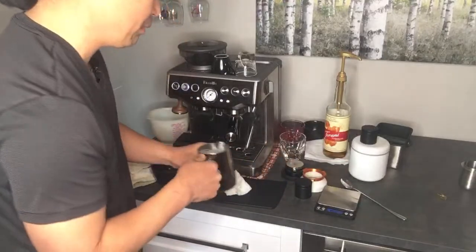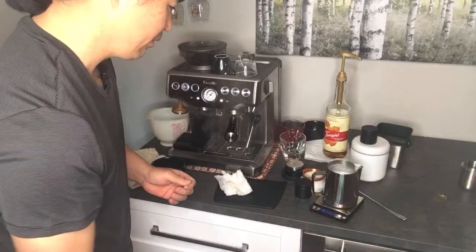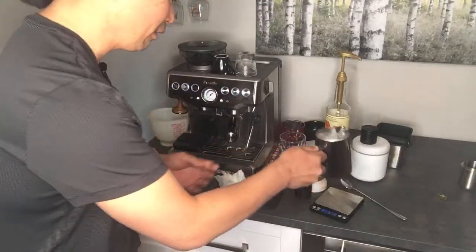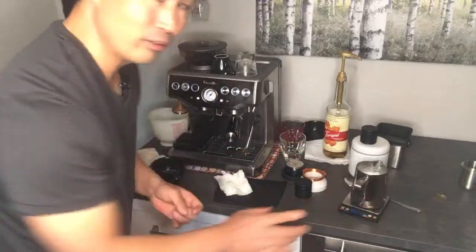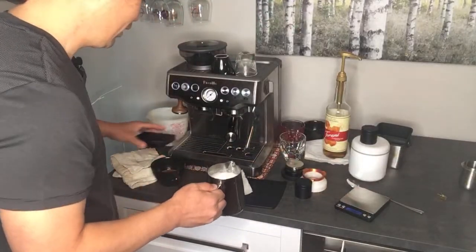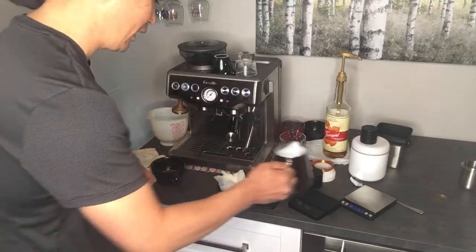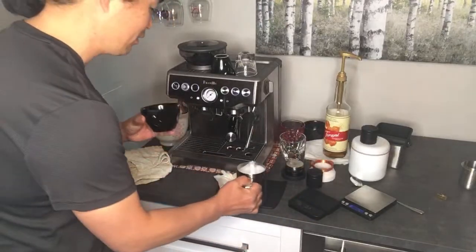Now I'm going to weigh this and find out how much water was added. Before steaming we were at 490 grams, and now we're at 517. So 490 minus 517 — somebody do the quick math — that's 27 grams of water added to the milk.